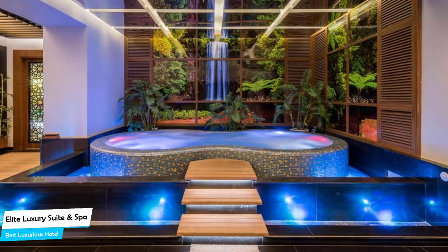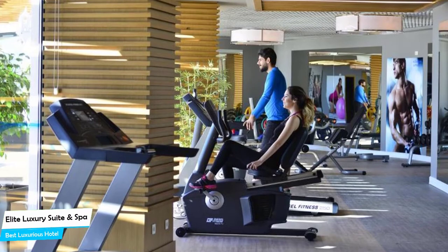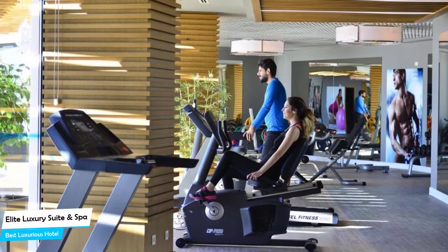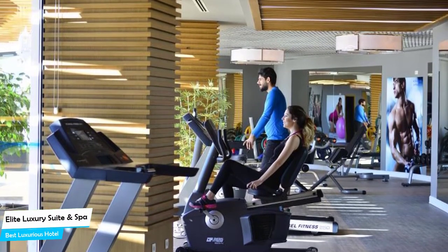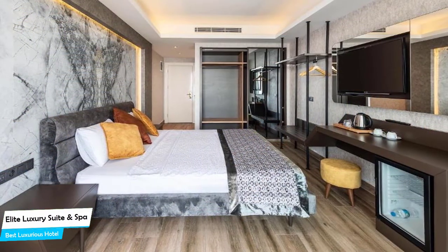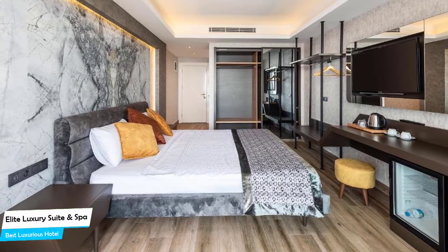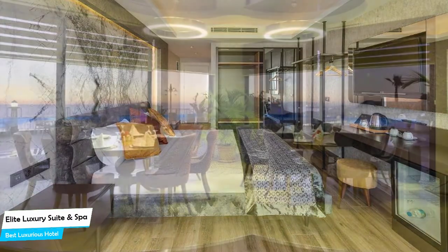Nearby attractions include Mega Mall AVM – 1.2 miles, Summer Garden – 1.2 miles, and Neva Outlet – 1.4 miles. Among other things, the hotel offers its guests free high-speed internet, free parking, pool, fitness center with gym/workout room, bar/lounge, beach, squash, children's television networks, and more.